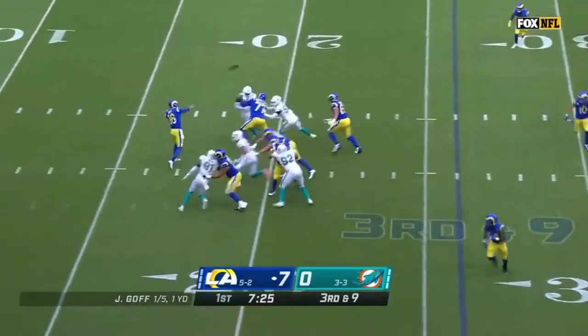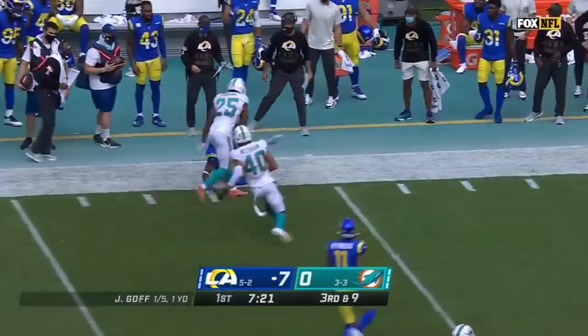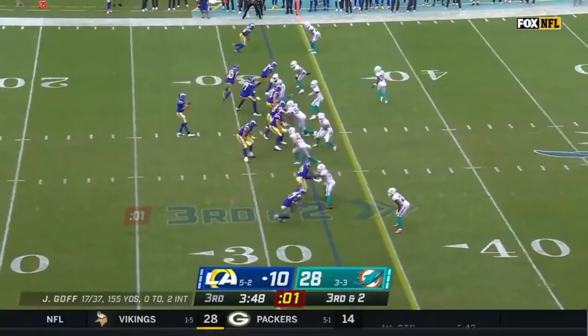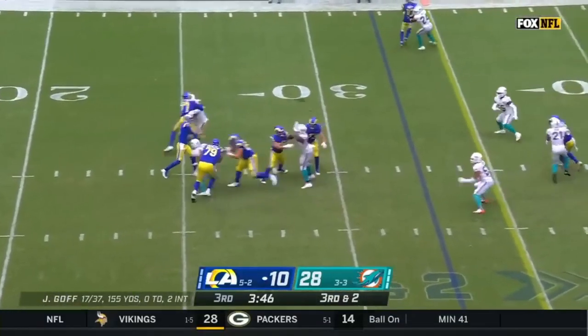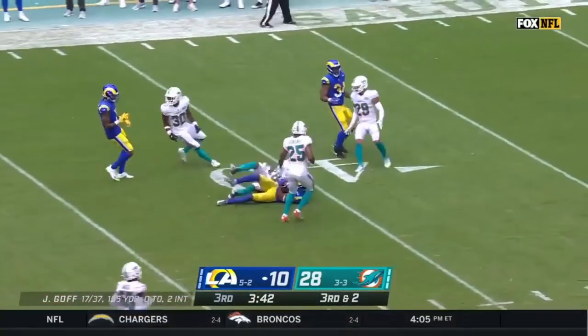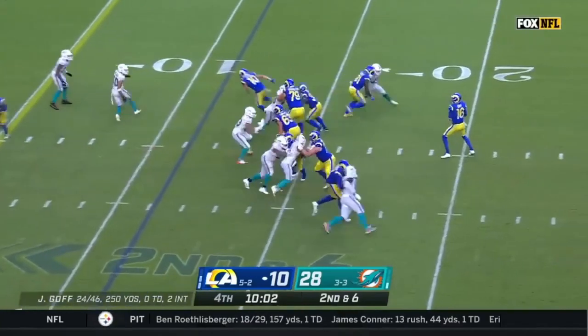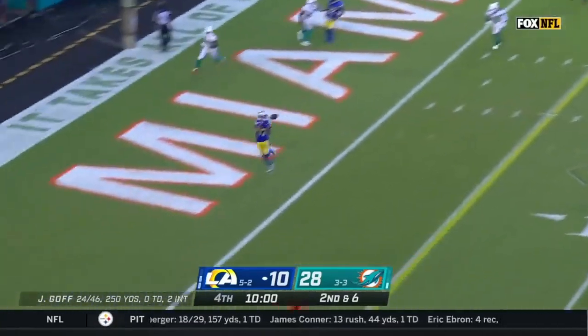Dolphins lead the league in third down defense. It's Woods who makes the catch for a Rams first down. 37 pass attempts from Goff today. And this time it's Woods for a first down. 10th play of the drive for the Rams, off the play fake to the end zone.